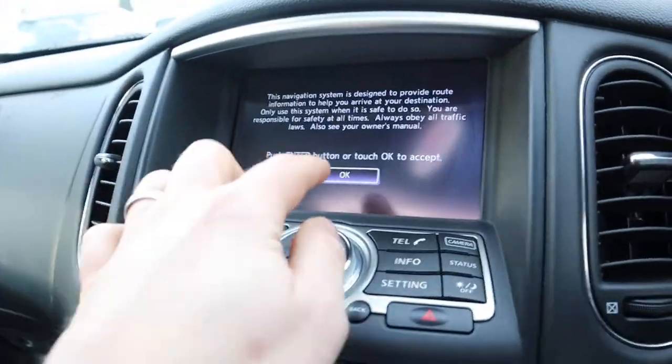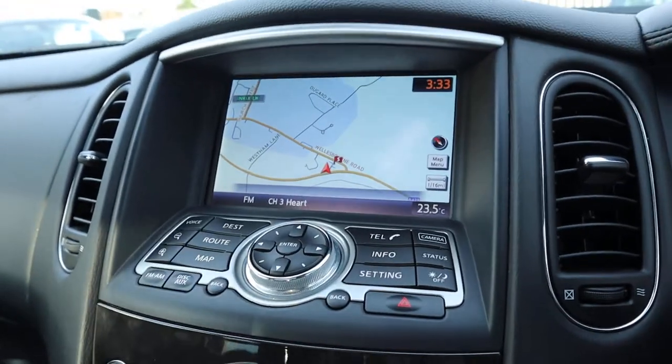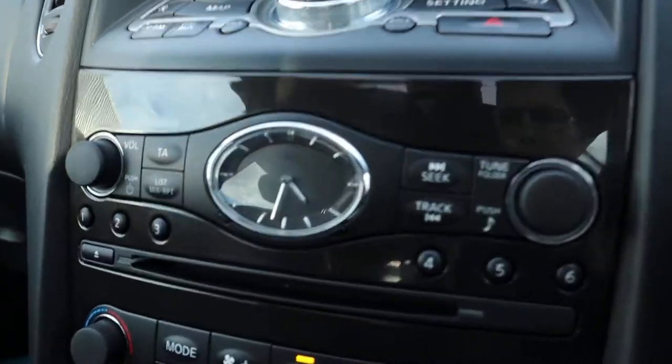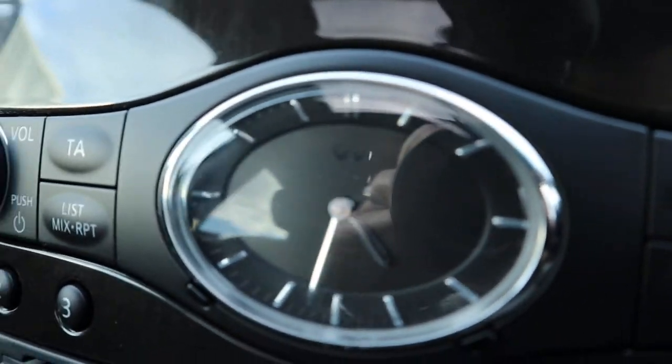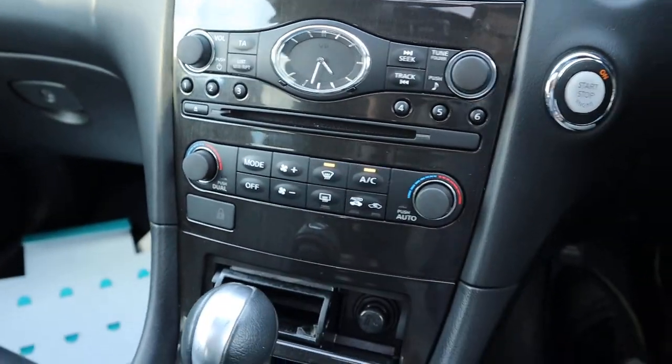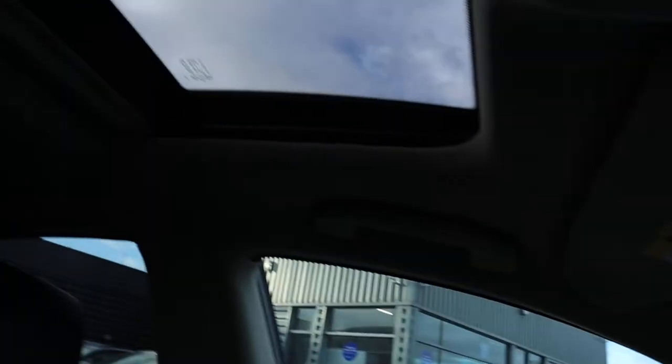Bluetooth, sat nav with a colour screen, touch screen display. Analog clock with the Infiniti logo in there as well, which is a thing of beauty within itself. Dual-zone climate control. Automatic dimming rear view mirror. You've got a sunroof with a blind. I like the fact that the interior is actually lighter — you've got the darker leather but it's got a lighter roof so it doesn't feel too dark in here. I really like that.